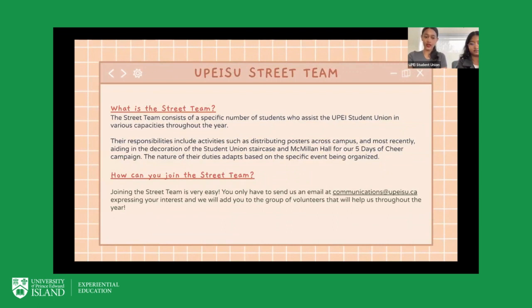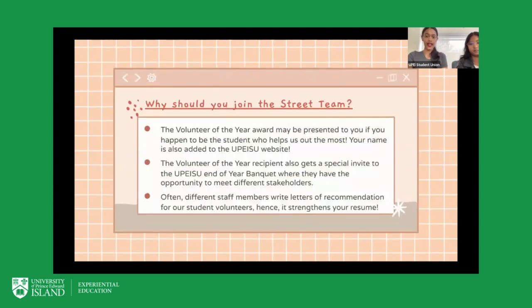Anytime we need help, we'll send you an email and ask for your availability. We're not very strict and are always trying to work around people's timelines. We also have our social media coordinator who helps manage the street team — she's a student herself, so we're very mindful of that. That's an overview of the street team, and now here are some reasons why you should join.